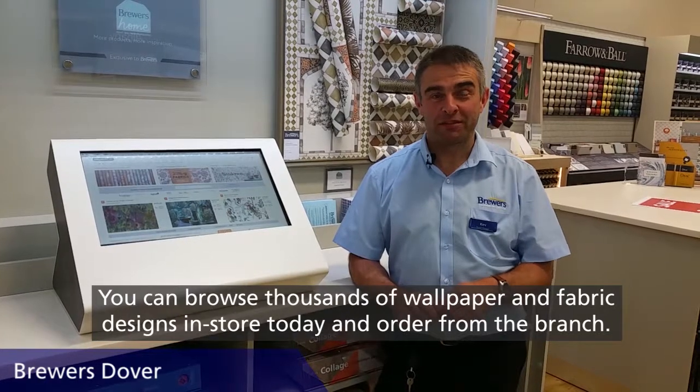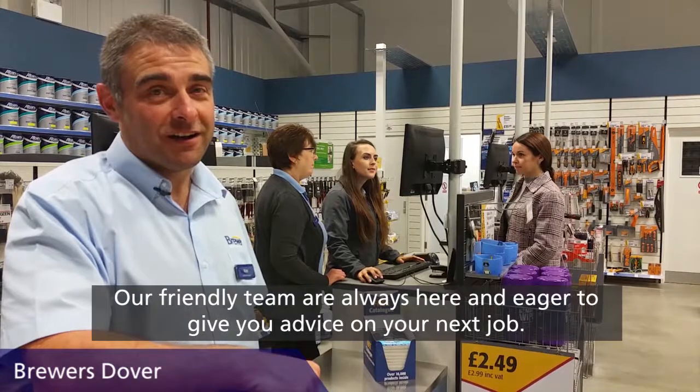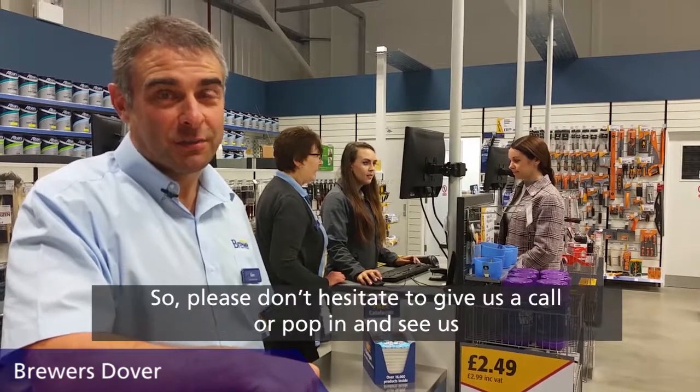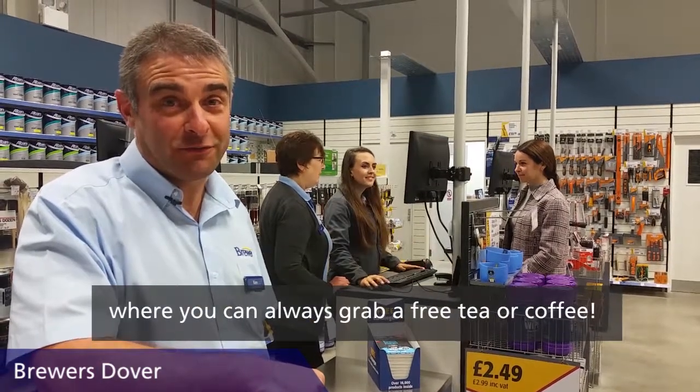You can browse thousands of wallpaper and fabric designs in store today and order from the branch. Our friendly team are always here and eager to give you advice on your next job, so please don't hesitate to give us a call or pop in and see us where you can always grab a free tea or coffee.